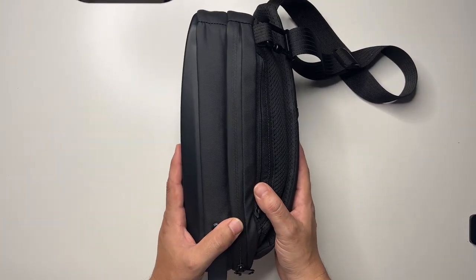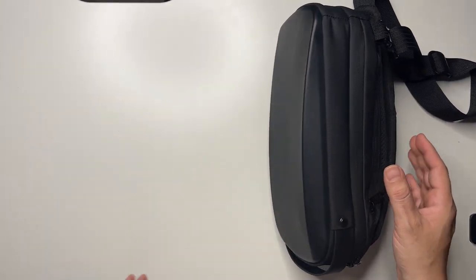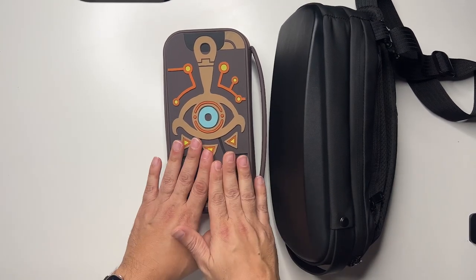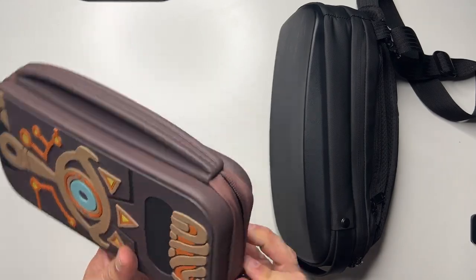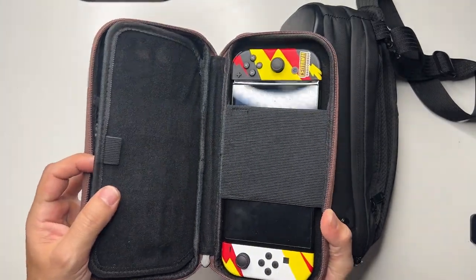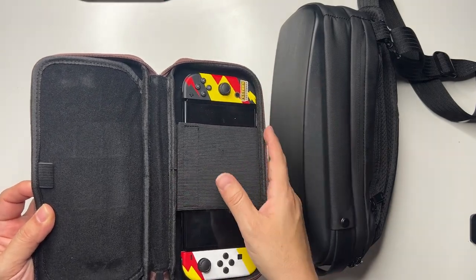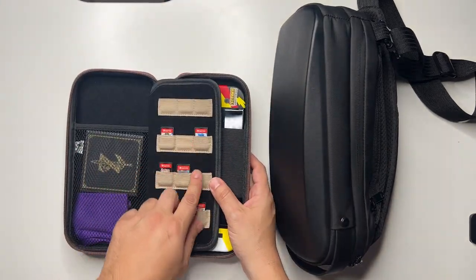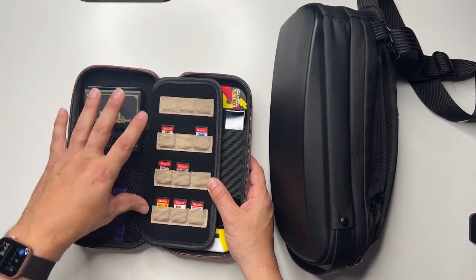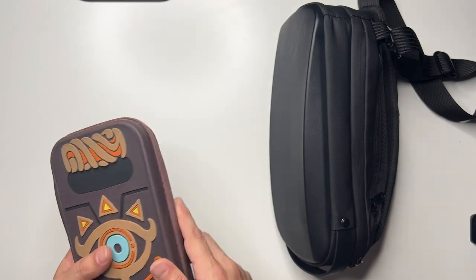This is a pretty thick bag and I have a lot of stuff in here. I'm going to show you everything I'm able to fit in it. I usually would travel before I got the Steam Deck with my actual Switch — I currently have the OLED — and this old Sheikah tablet case from Breath of the Wild holds my Switch, holds all the cartridges, extra cartridges, and you can fit a power cable and a charger. That's pretty much it.